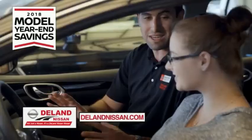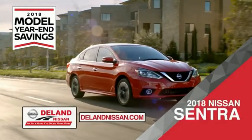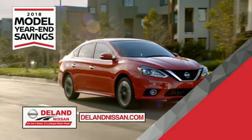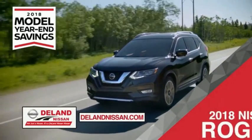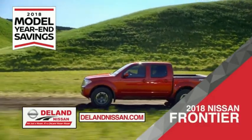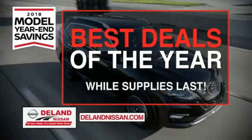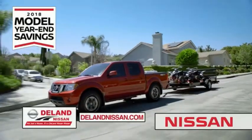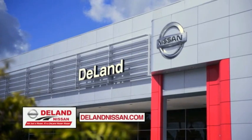Get ready to play big and save big with Deland Nissan during the 2018 Model Year in Savings. Savings on the 2018 Nissan Sentra, impressively styled and crafted just for you. Or the family-friendly SUV crossover, the 2018 Nissan Rogue or Rogue Sport. Or work smart and play hard in the 2018 Nissan Frontier Truck. Save big on all 2018 models before the end of the year, but only while supplies last. It's not just a Nissan — it's a Deland Nissan.